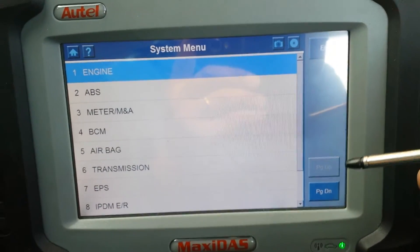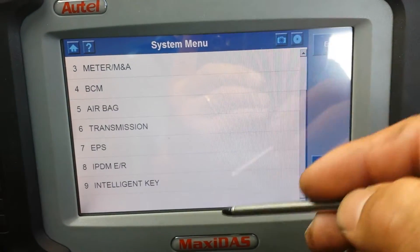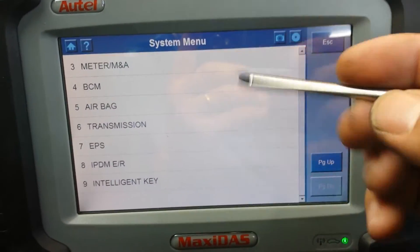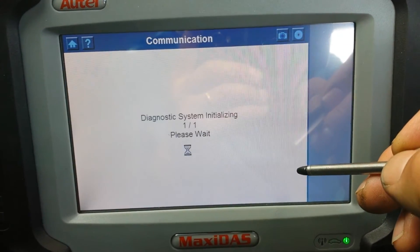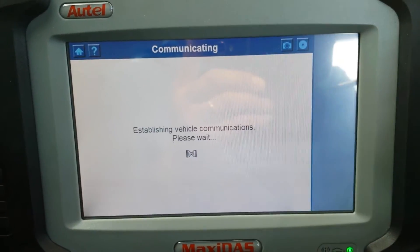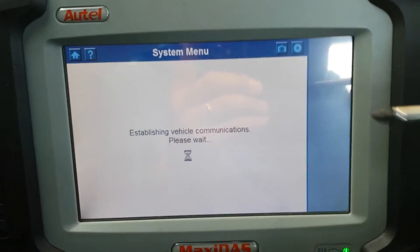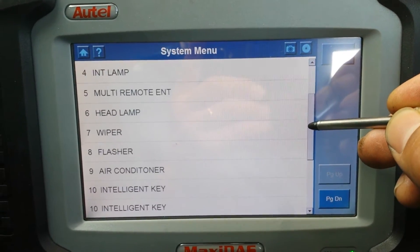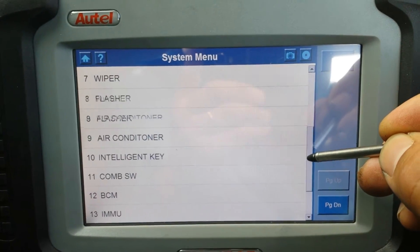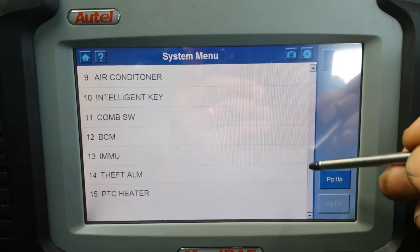All systems are available except the intelligent key and the transmission, since this is a manual. The machine connects to all the other control units on the list. When you go to BCM — which I believe stands for Body Control Module — you have a few options available.